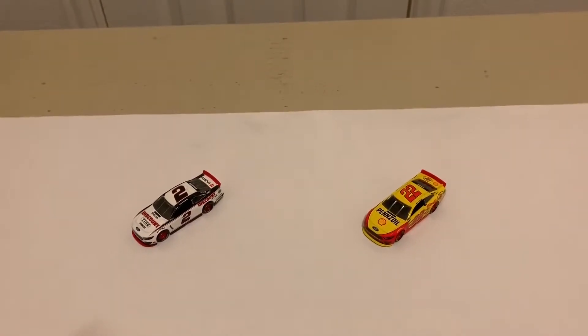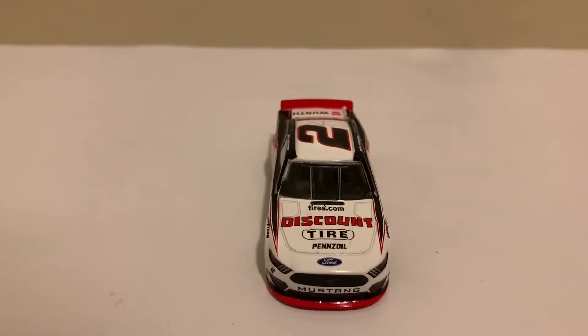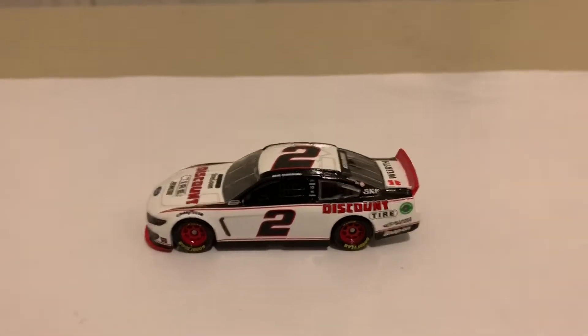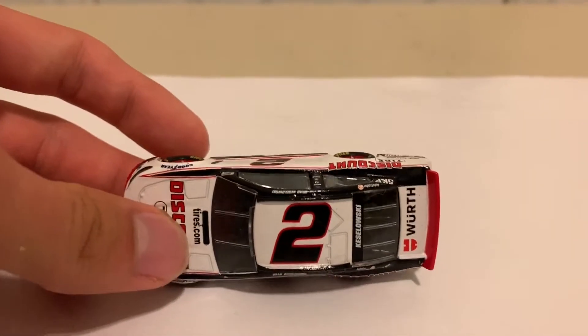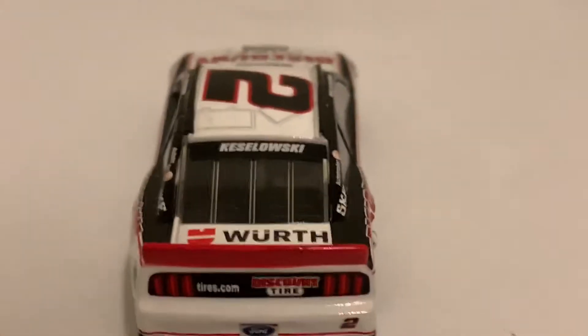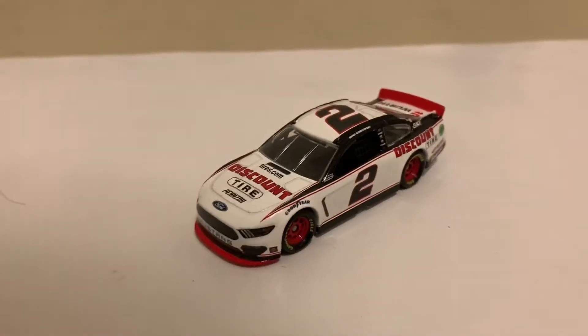Here are two out of the five Mustangs — Brad Keselowski and the Discount Tire Ford. Really nice diecast once again. The main difference between this year and last year is just the aero package. Left side of the car — nothing too big has changed since Team Penske doesn't do too many changes, but they threw in some new sponsors. Really nice diecast for Brad Keselowski. Back end, right side — same as the left.